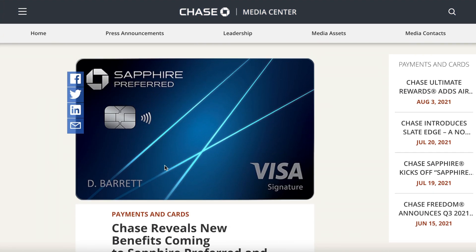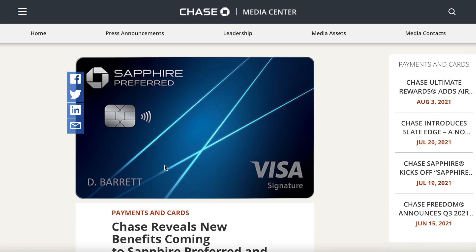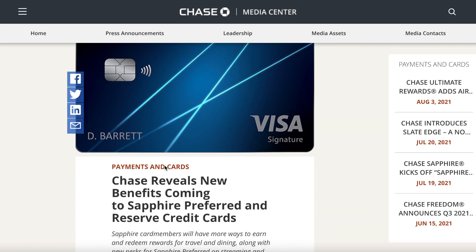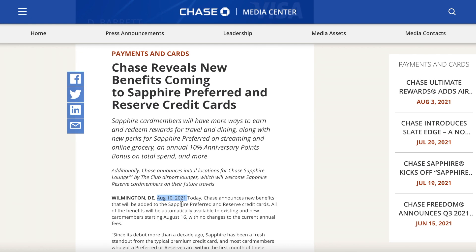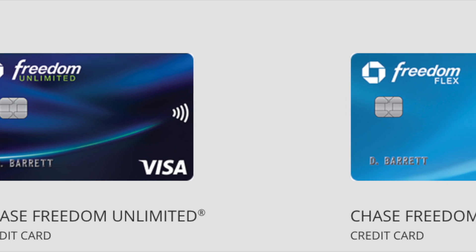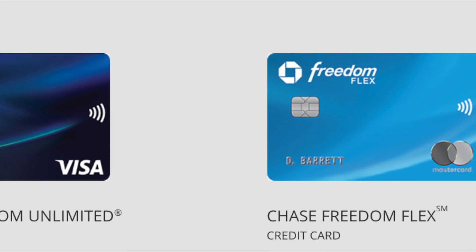Chase released a news article on August 10th going over all the new perks and benefits added to both the Chase Sapphire Preferred and Reserve cards. The first benefit added starting August 16th is 5x total points on all travel purchased through the Ultimate Rewards portal — a much-needed benefit, since both the Freedom cards already had this.